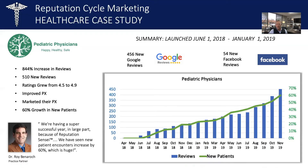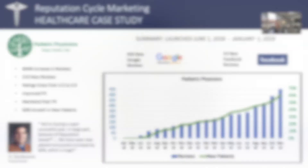Dr. Benarock talks about what a positive experience he's had as a result of implementing this strategy. Rather than me tell you what he said, let's have him tell it.